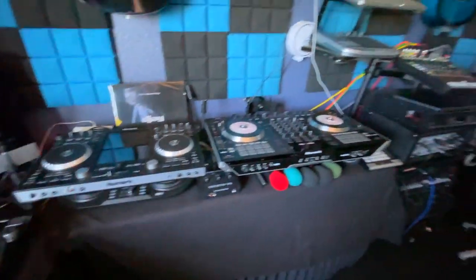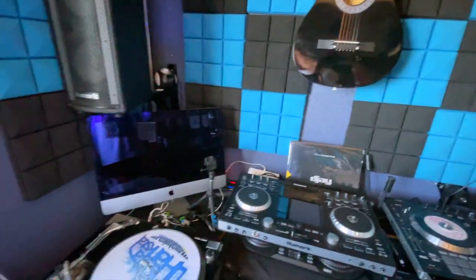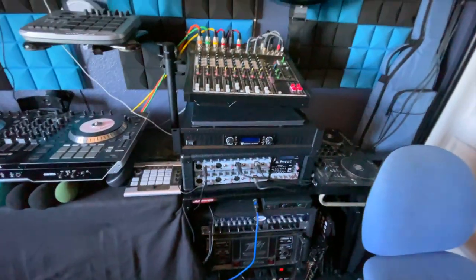A lot of these controllers were given to me throughout the years on YouTube for my channel. And as you can see, I've got a nice view over here overlooking the valley. Check it out.